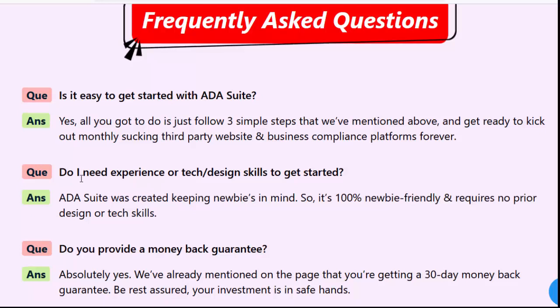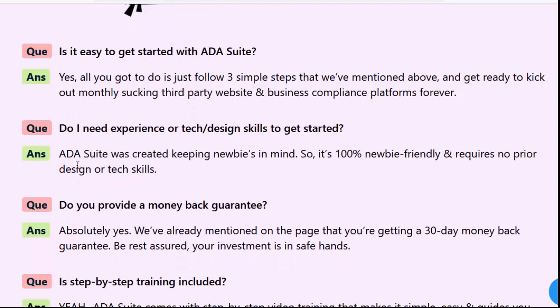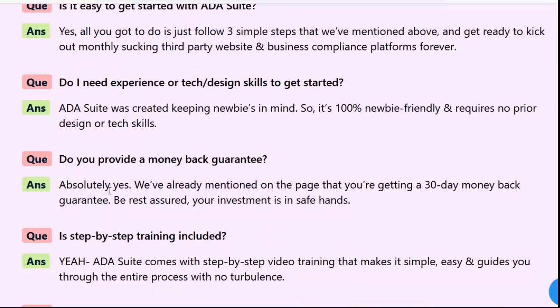Do you provide a money-back guarantee? Absolutely yes. We've already mentioned on the page that you're getting a 30-day money-back guarantee. Be rest assured your investment is in safe hands.